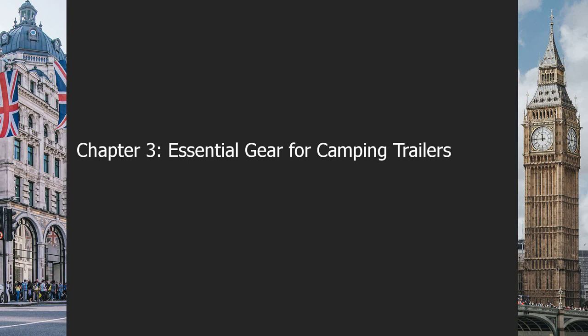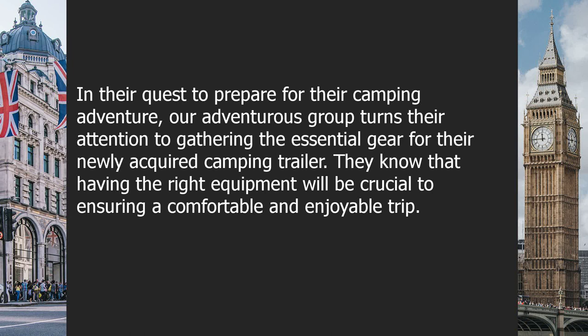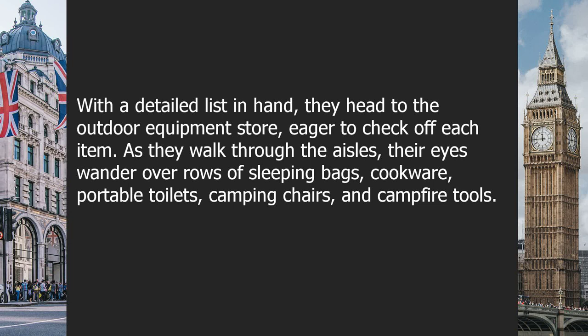Chapter 3: Essential Gear for Camping Trailers. In their quest to prepare for their camping adventure, the group turns their attention to gathering the essential gear for their newly acquired camping trailer. They know that having the right equipment will be crucial to ensuring a comfortable and enjoyable trip. With a detailed list in hand, they head to the outdoor equipment store.